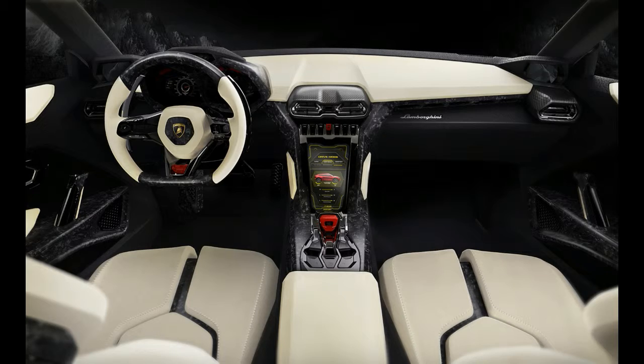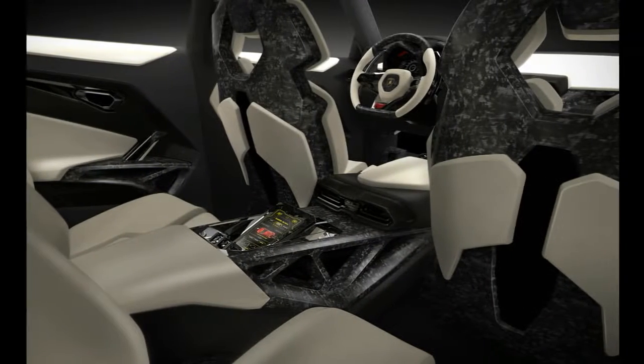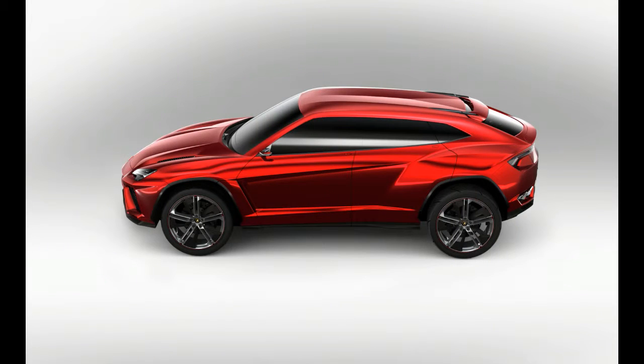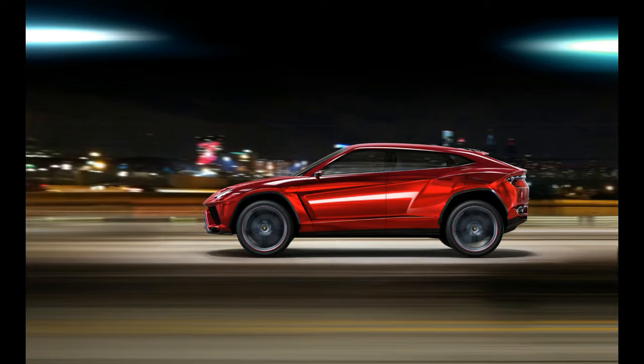It shares its 4.0-litre displacement and twin turbochargers with the V8 installed in many other Volkswagen Group products, but Lamborghini insists that the design is its own, a claim augmented by the V8's distinctive sound.